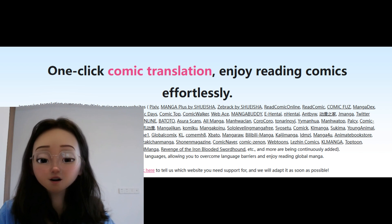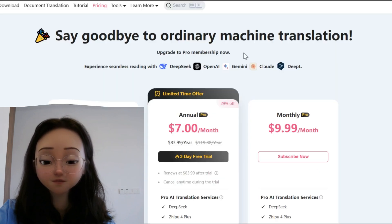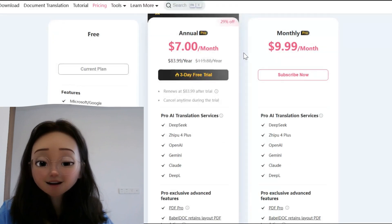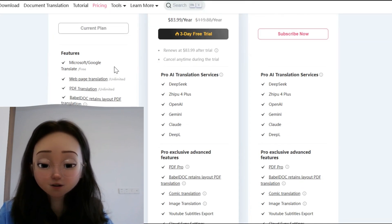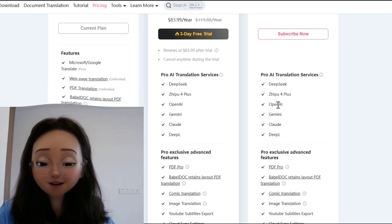Immersive Translate also offers manga translation in over 100 languages, helping you break through language barriers and enjoy manga from around the world. One standout feature is that it's completely free to use — you can access all core functionalities without any cost, as it provides the most comprehensive free package available.